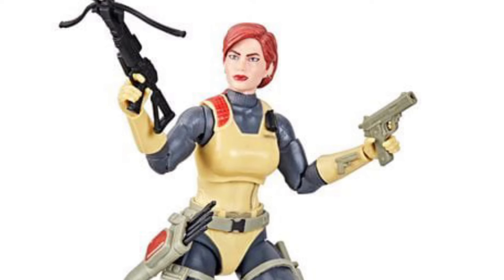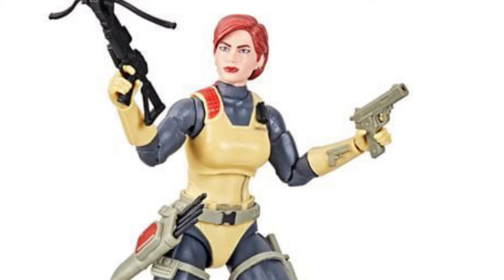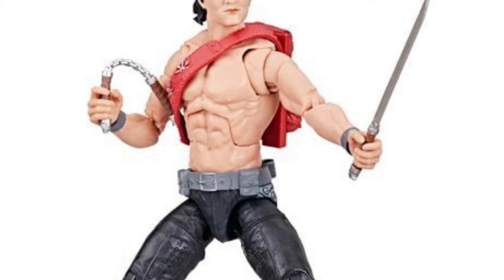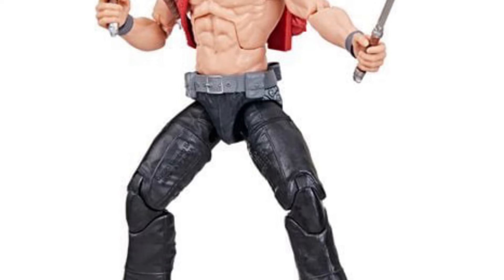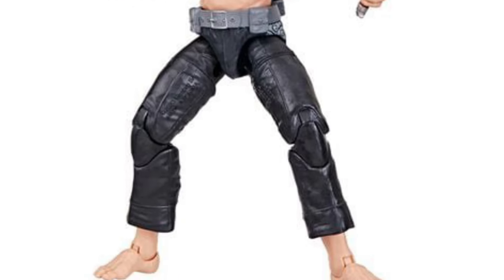I was waiting for it to get in stock and I just used my promo code SAMMY1, which you guys can use for any of the G.I. Joe Classifieds, along with Teenage Mutant Ninja Turtles — Casey Jones and April O'Neil as well. And there are other in-stock items there that I've even forgotten about.